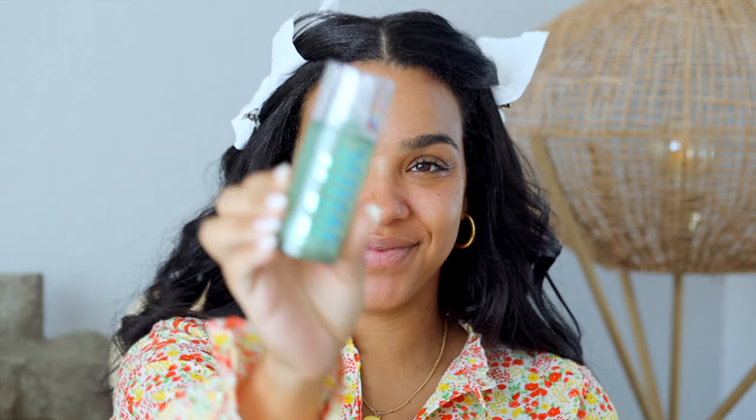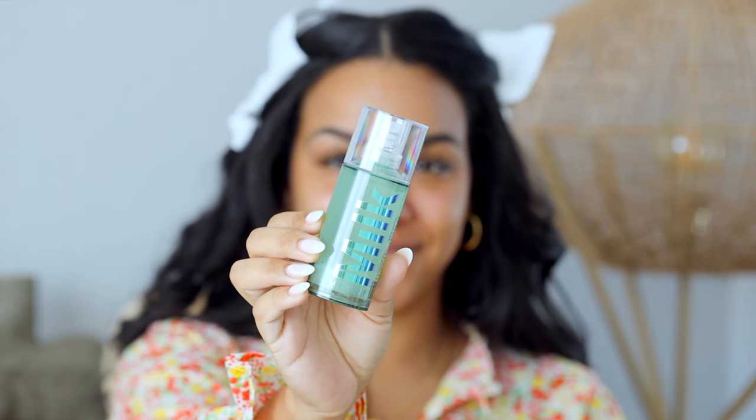I'm first starting off with the Milk Makeup Hydro Grip Primer. Now this primer has won so many awards at this point, and this is definitely one of those products that even if you're not into clean beauty, you've probably still used it because it's been raved about so much. I didn't even know this was a clean beauty product when I first started using it — I just saw people using it and their makeup looking so flawless.